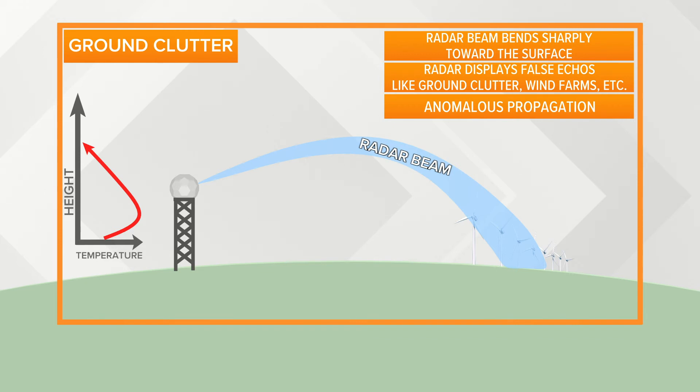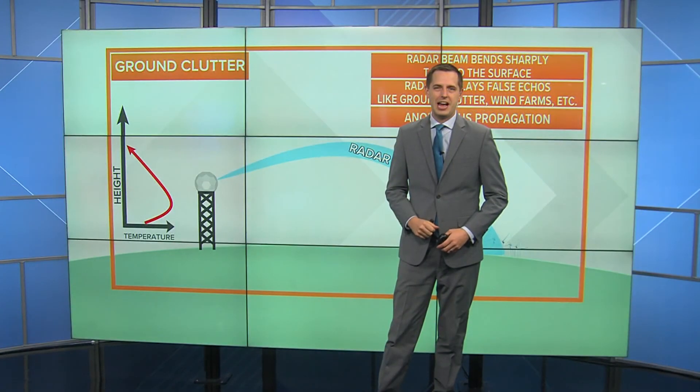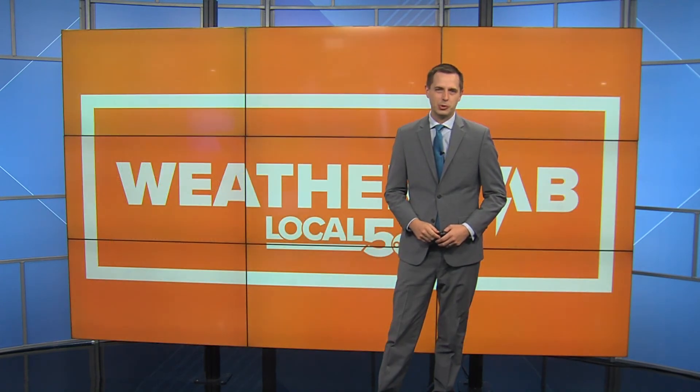There are several other possible radar errors, but they are a little bit less common than the two I just mentioned. So the next time you see rain or snow on your app, it might be a good idea to take a peek outside, or just get the answers straight from the Local 5 weather team.